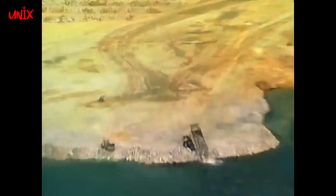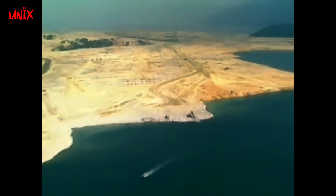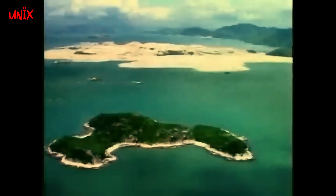Namun, untuk membangun bandara ini menghabiskan biaya yang sangat besar, yakni mencapai 20 miliar USD atau setara dengan 290 triliun rupiah.